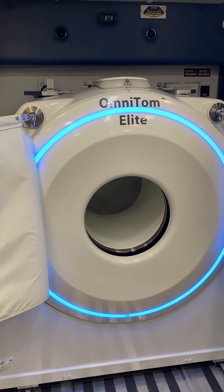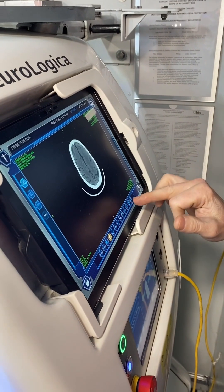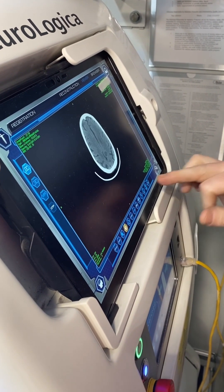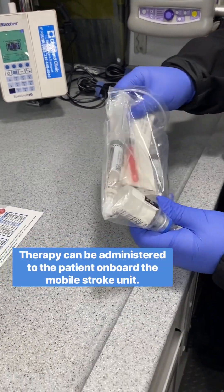This is really what makes our mobile stroke unit different than a traditional ambulance. What this allows us to do is take a really good look at somebody's brain and determine if they are having a very large stroke or any sort of bleeding inside their brain. This will allow us to determine what type of stroke treatment they need.